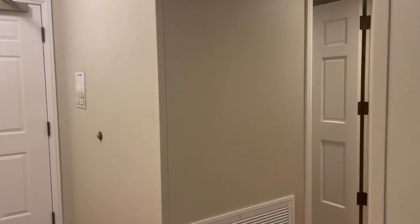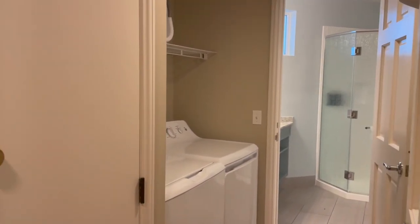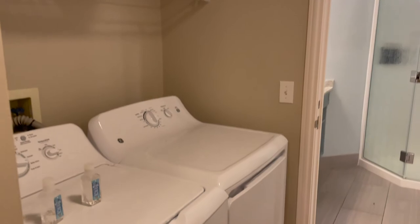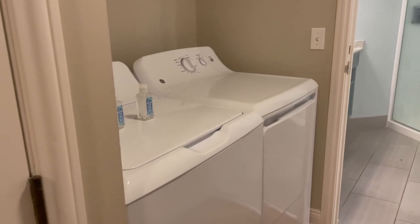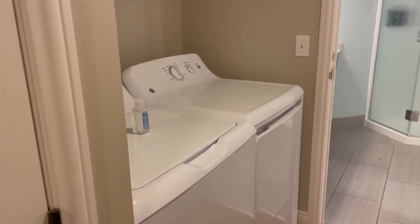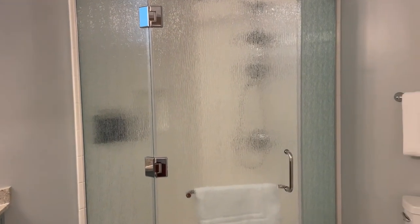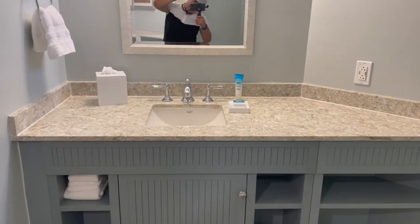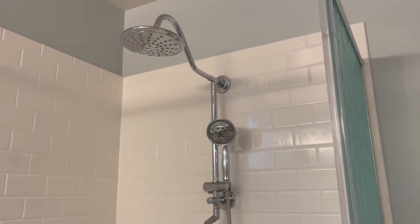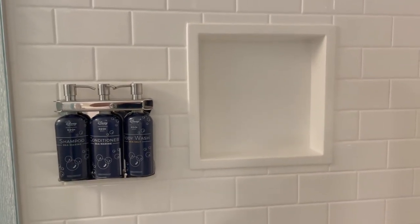Now let's make our way to the bedroom, but first we'll stop here really quick to show you the washer and dryer. This is the first resort we've stayed at where the washer and dryer are actually separate, which is fantastic. This is more of a heavy duty washer — much better than the ones in the other resorts. And here is the bathroom. You have a stand-up shower, a toilet, and a nice sink. And then here is your shower with a waterfall shower head and a regular detachable shower head. Very nice. Your locked up Disney soap — not really nice.